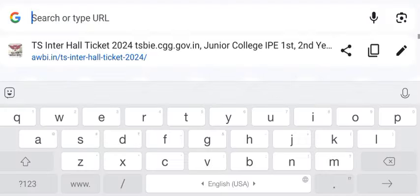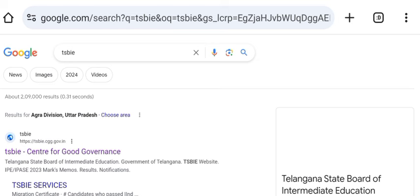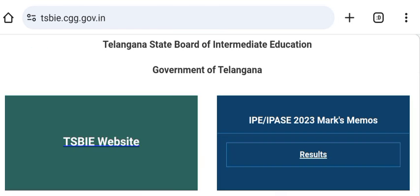See how you have to do this whole thing — let's type TSBIE. This is the home page. You have to click on the section and you can check it in this way.